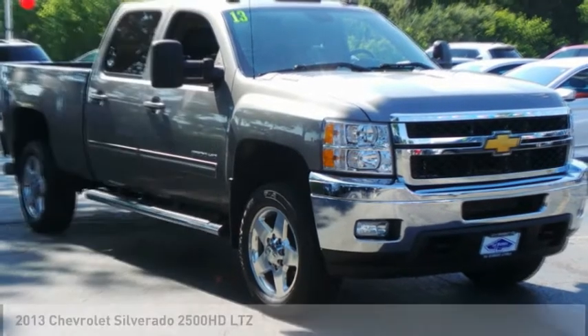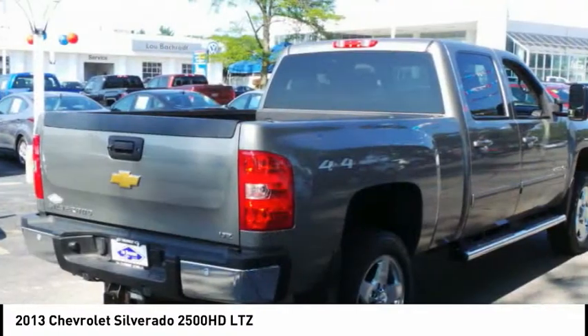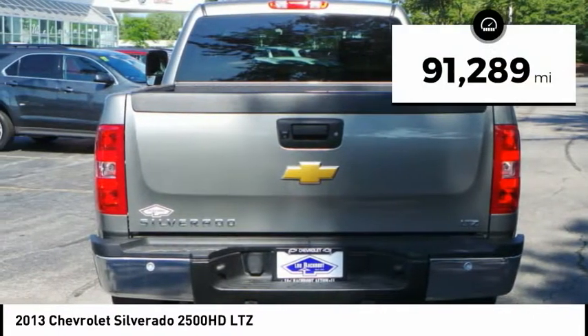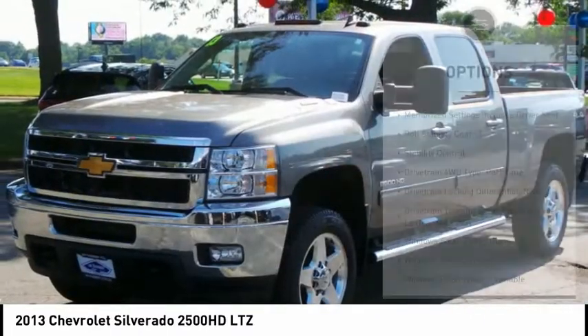Make a great choice today with the 2013 Silverado 2500 HD. This pickup truck pulls unlike any other. This vehicle has less than 95,000 miles. Here are some of this vehicle's great options.